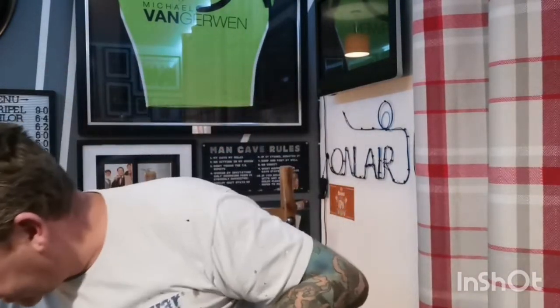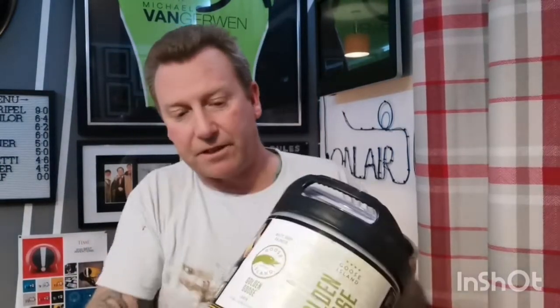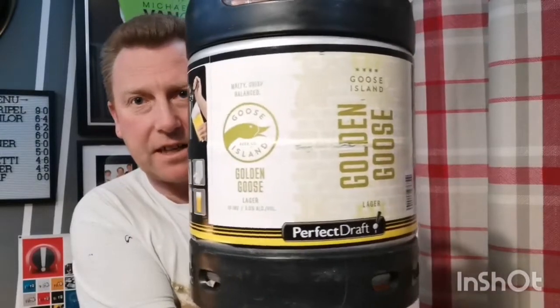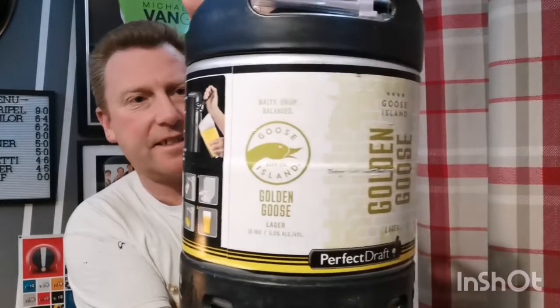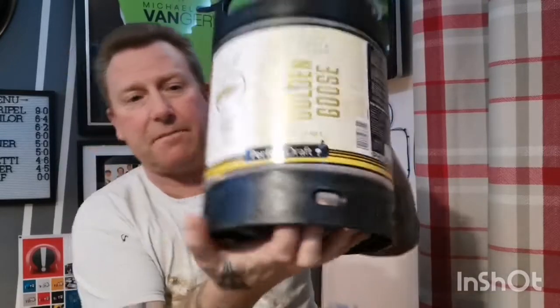I like a good old rant. To start off, you'll have to excuse me because I'm going to have to bend down and pick them up. So the first keg is from Goose Island — it's their Golden Goose Lager, supposed to be a Helles-style lager, coming in at 5%. I picked that up for £33.50.